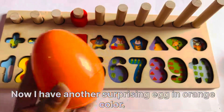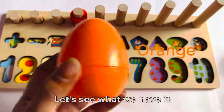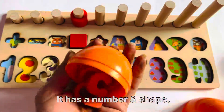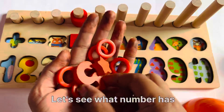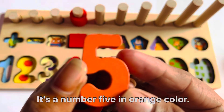Now I have another surprising egg, an orange color. Let's see what we have. It has a number and shape. Let's see what number we have. Here. It's number 5, an orange color.